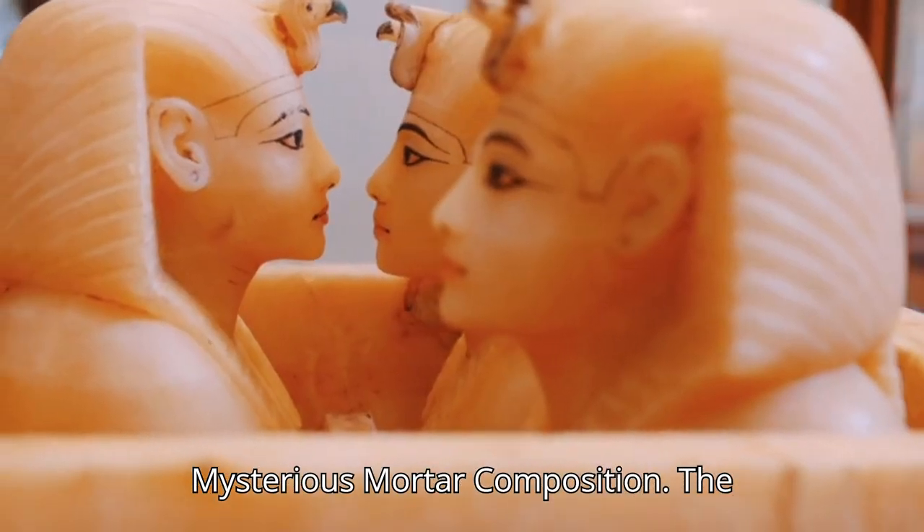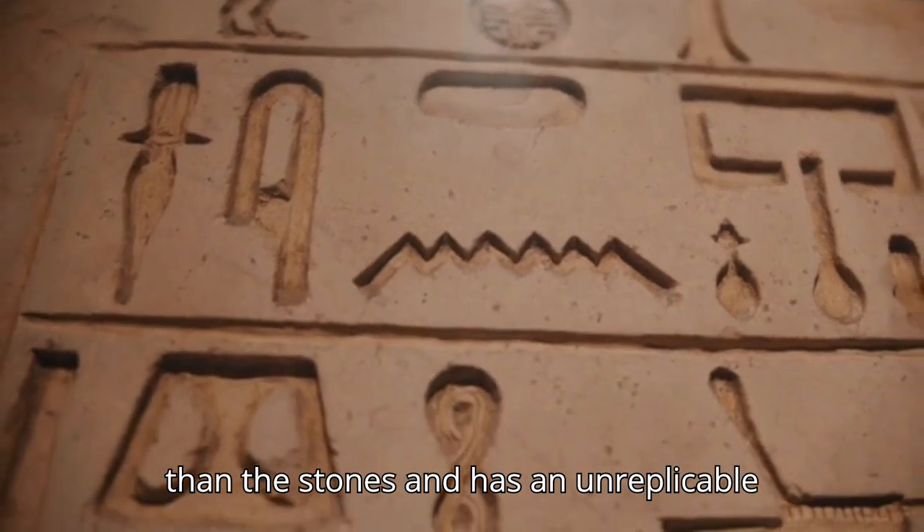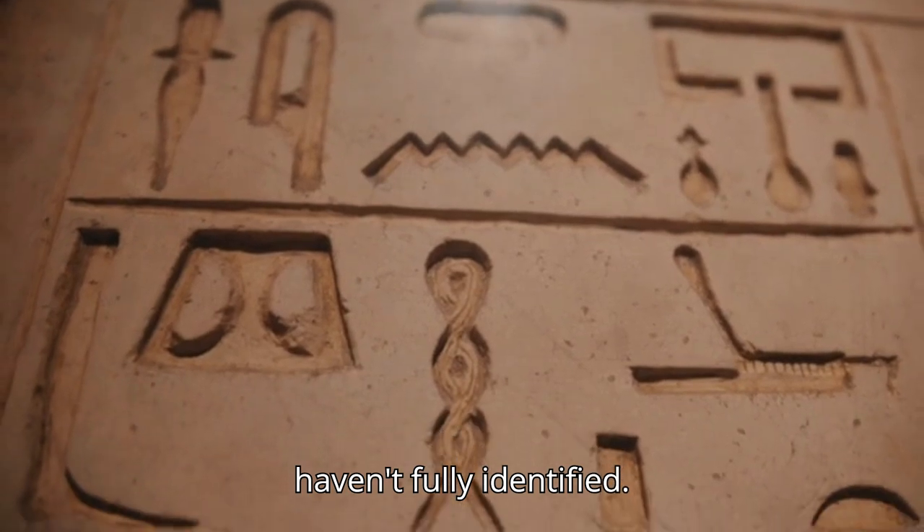Number 4: Mysterious Mortar Composition. The mortar used in the pyramids is stronger than the stones themselves and has an unreplicable composition, which scientists still haven't fully identified.